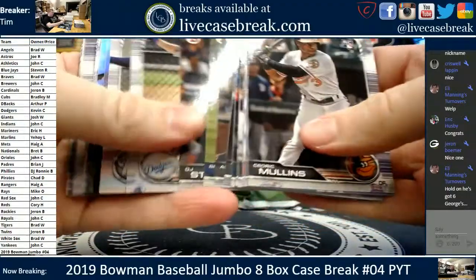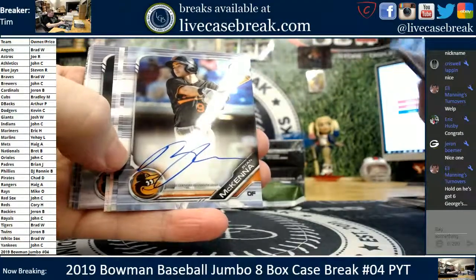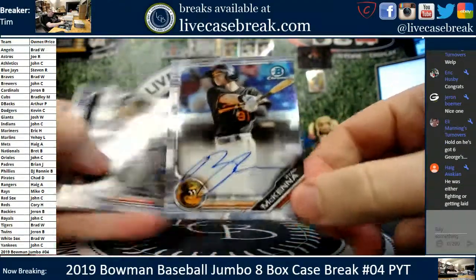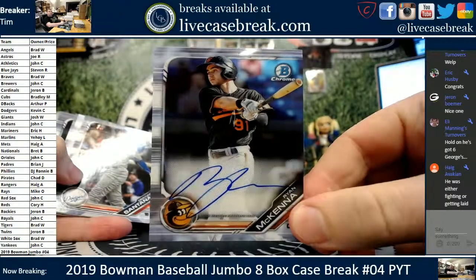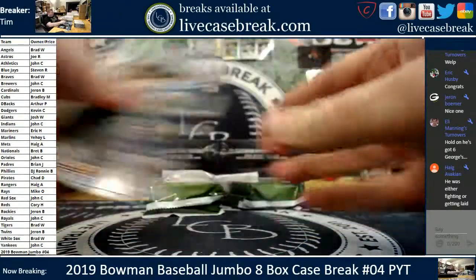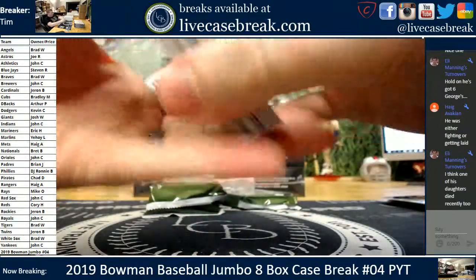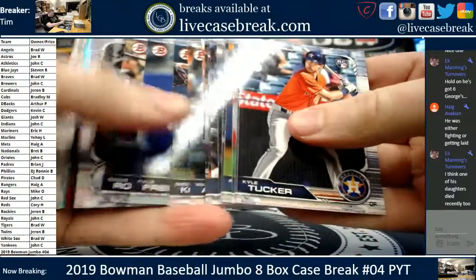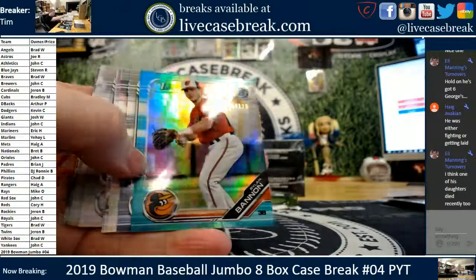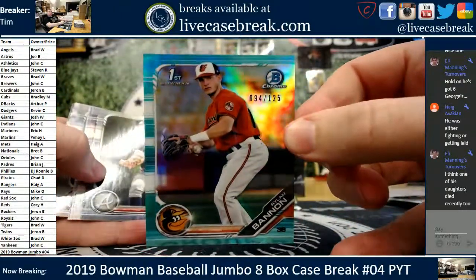Mike O. Swaggerty Herjira. Second auto is Ryan McKenna for the Baltimore Orioles. Ryan McKenna. Jeter Downs, Baez, Senzel, First Bowman — Banyan for the Baltimore Orioles. 94 to 125, Aqua.